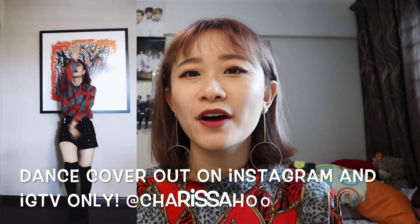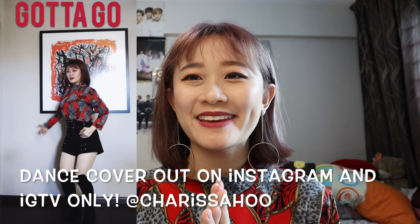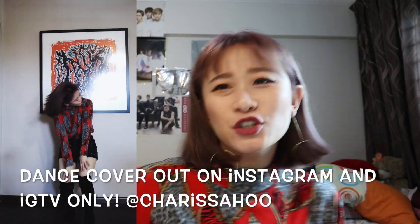Hi everyone! So today we will be doing Cheong Ah Gotta Go inspired makeup. So today I am going to be just trying a look inspired by Cheong Ah's Gotta Go latest comeback. I have this picture for reference — you can look at it here. I really love her kind of dark vampy look for this comeback and I really like the lip colour that she did. So I thought, before my dance cover I was gonna do makeup anyway, so why not just film it? I had lots of fun and without further ado, let's just get into the look!